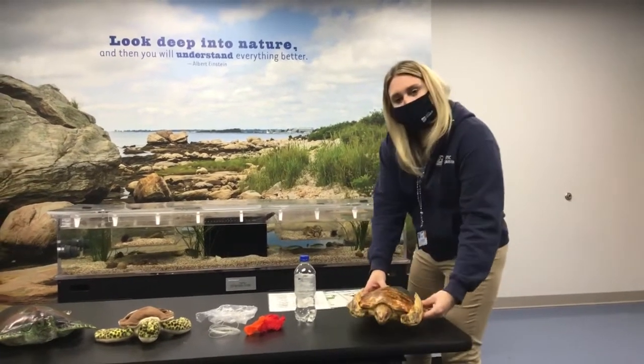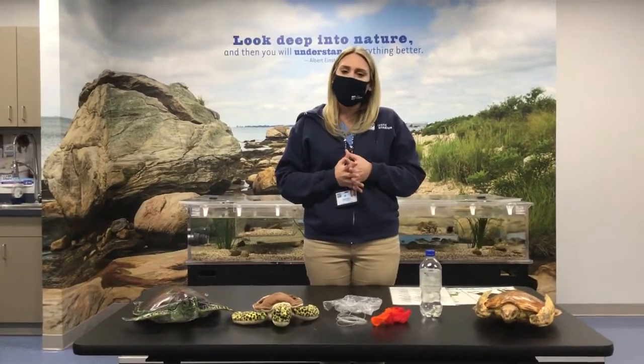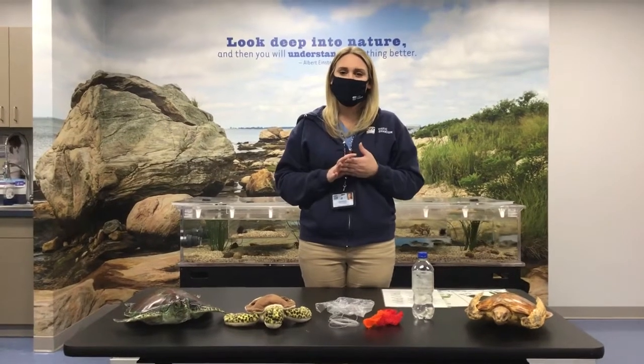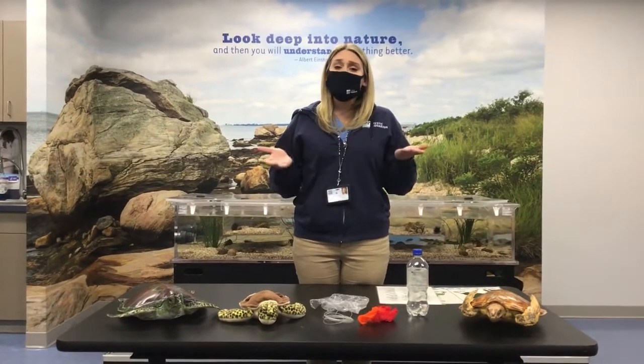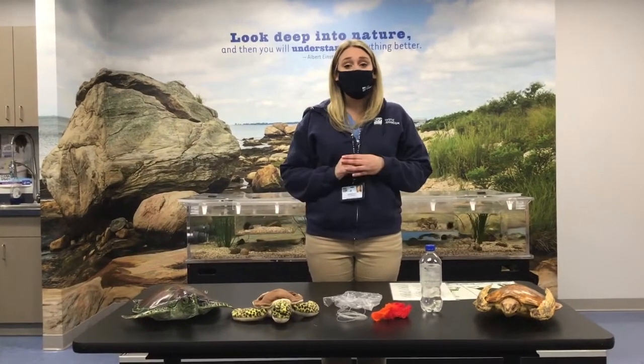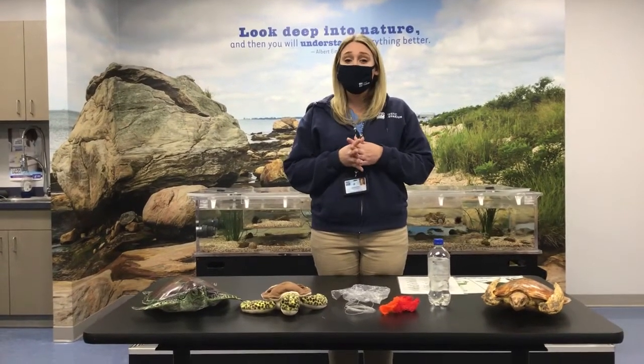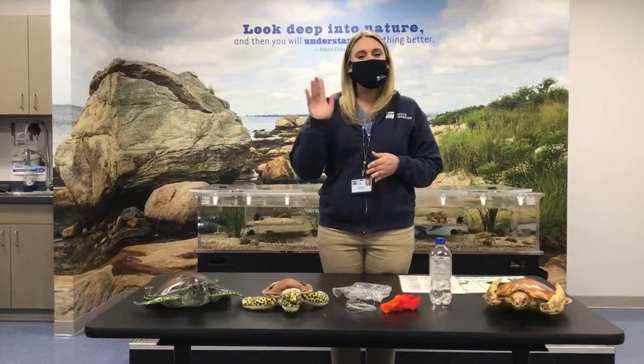I hope you've learned a lot about sea turtles today. They are one of my favorite animals because of how old they are, how long they've been around, and how majestic they swim through our oceans. Please help keep our oceans clean so that we can protect them. And remember, if you see an animal that needs help, you can always call Mystic Aquarium's rescue clinic line. Thank you so much for joining us today — we hope to see you soon here at Mystic Aquarium.